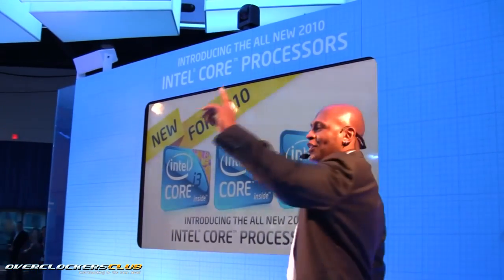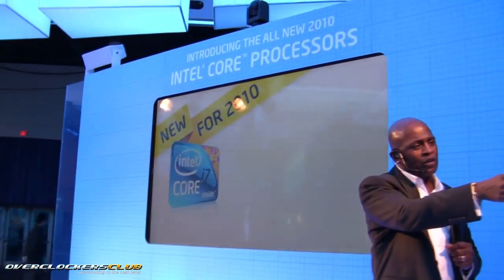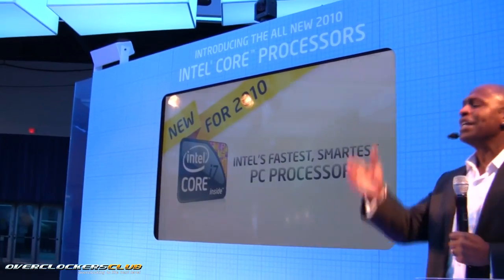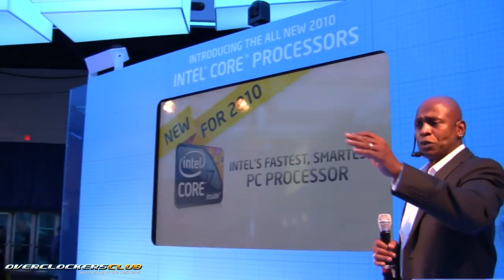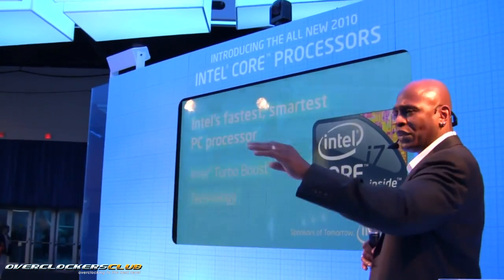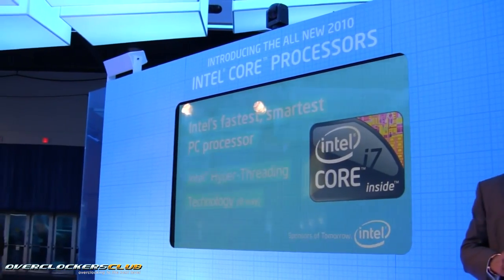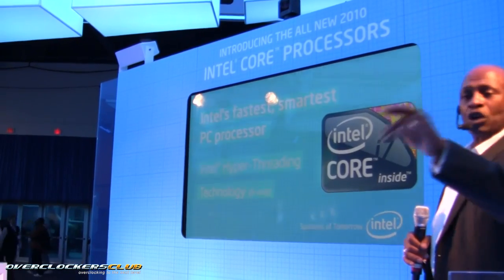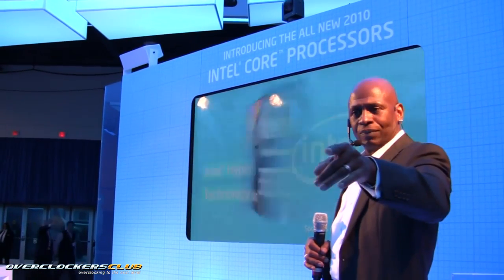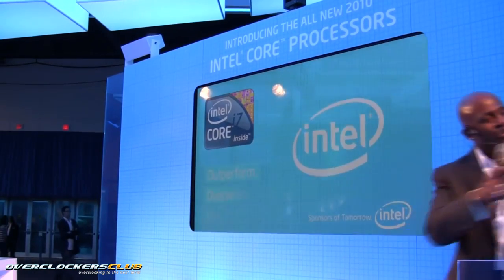We've got one system left — that's the desktop powered by the new Intel Core i7 Extreme Edition processor. It is our fastest, smartest PC processor. Lots of innovation inside, including Turbo Boost, greater cache, greater gigahertz, 8-way multitasking, and it is overclocking enabled. Designed for hyper-threading applications like gaming.